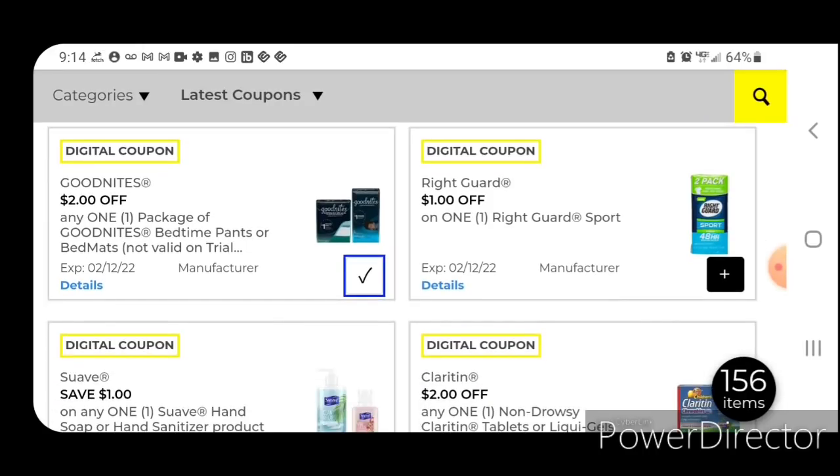Right Guard deodorant — this is one that's going to give us some overage if you guys have these at your store, today only. So be sure to check out that next video I'm going to upload. But if you can't get out today, this is going to work on the Right Guard Sport deodorant, priced at $1.70; after the coupon you'll pay $0.70.